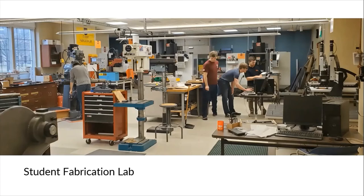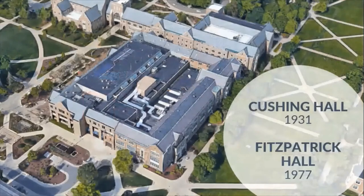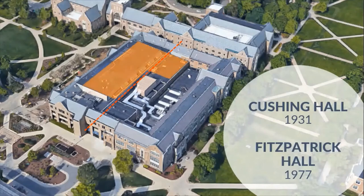Visibility was very important from outside and in on this project. The selected site is in the central part of campus and crosses the boundary of two existing building footprints: Cushing Hall, built in 1931, and Fitzpatrick Hall, built in 1977. The project is located on the first floor directly adjacent to the idea center, providing a central space for engineering and manufacturing on campus. One challenge was that the floor elevations of the two buildings were not at the same height, requiring a ramp to physically connect the two spaces.